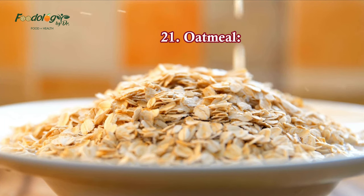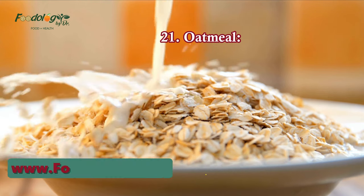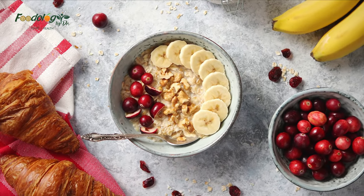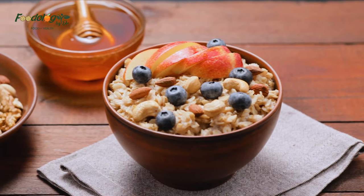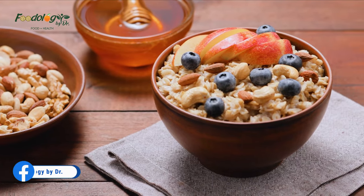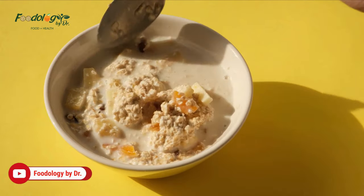21. Oatmeal. High-fiber whole grains, especially oatmeal, have been linked to lowering the risk of cardiovascular disease, can help with weight loss, and may help to lower your cholesterol. Studies have shown that just three servings of whole grains a day can decrease your risk of heart disease by 15%. Oatmeal for breakfast is a great way to start your day with whole grains. Add whole wheat bread at lunch and quinoa, barley, or brown rice at dinner.